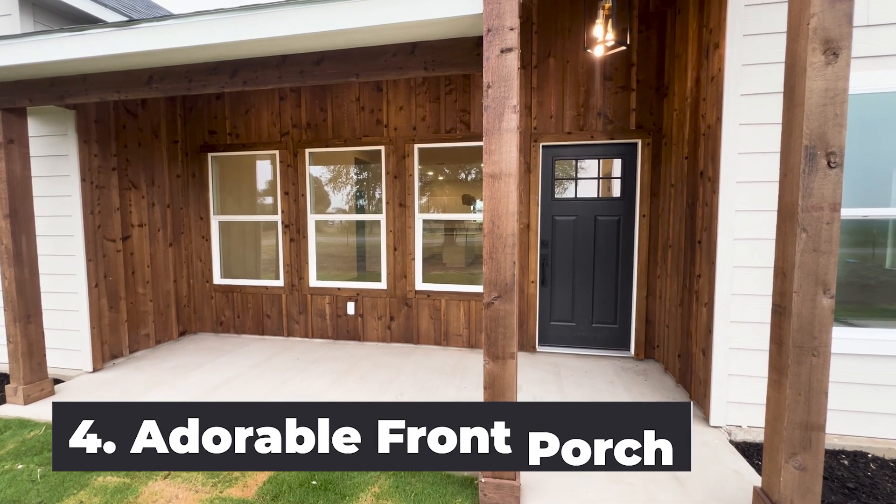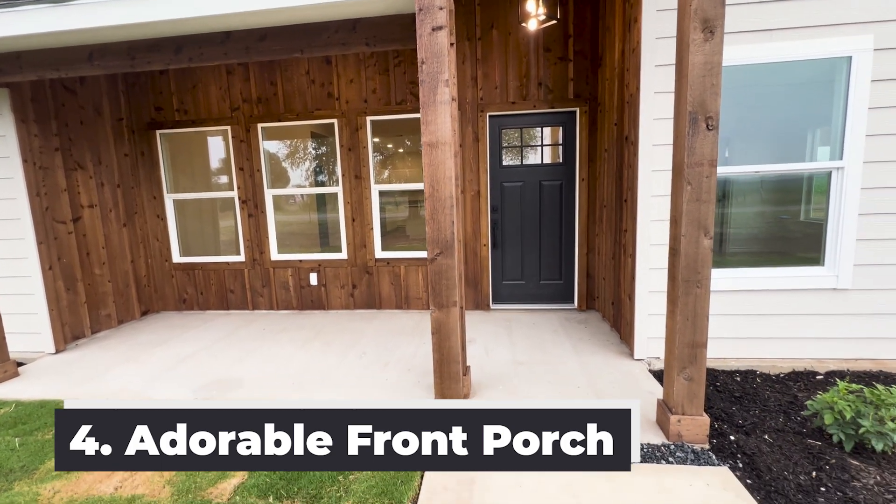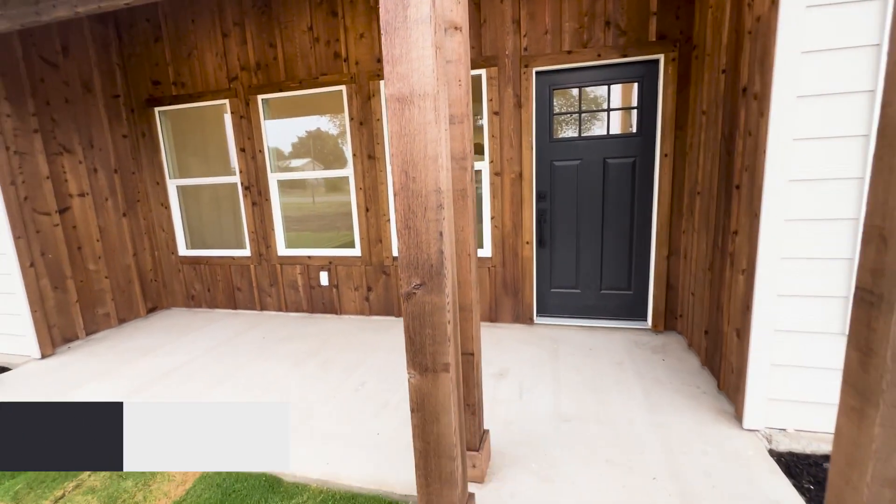Number four, this front porch is adorable with the wood accent, modern light, and painted front door. I love it all.